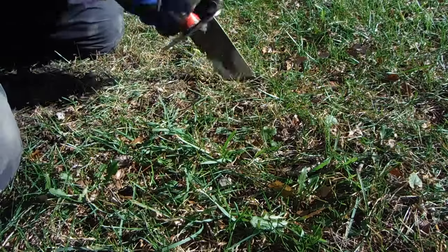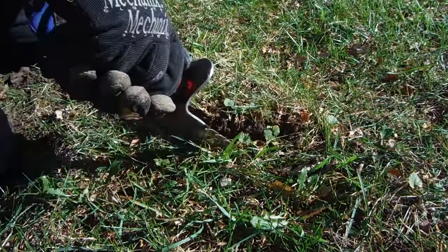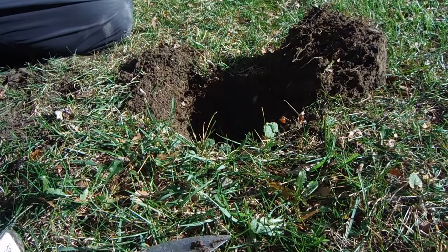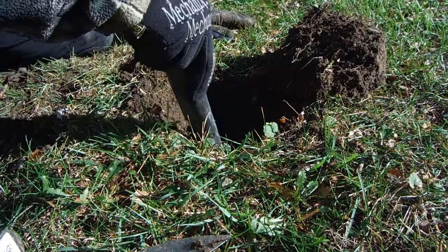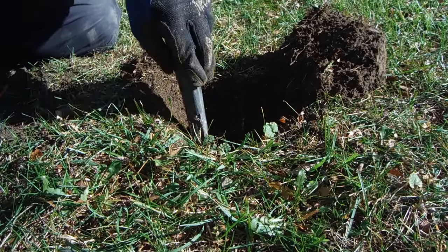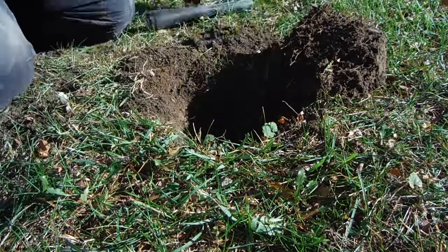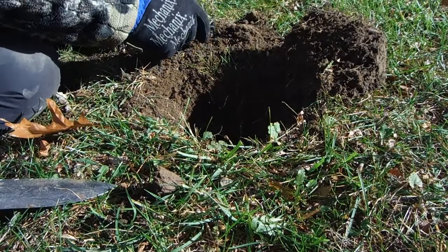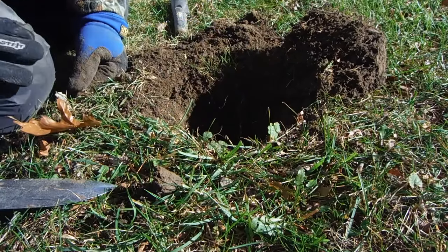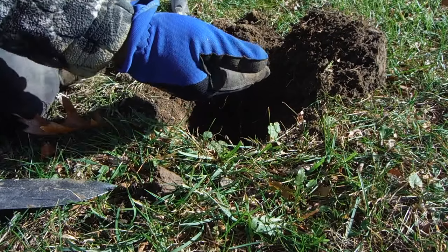I'm going to go ahead and dig it — probably around four or five inches. I'm right next to a tree in the front yard. It didn't give me a really high tone; it gave me like a regular quarter tone, like a clad quarter, but we'll see. Hopefully something pops out silver. There it is — looks like another Weedy. Yep, definitely another Weedy. Let's see if I can get a date on this one. 1919, I think. On to the next.